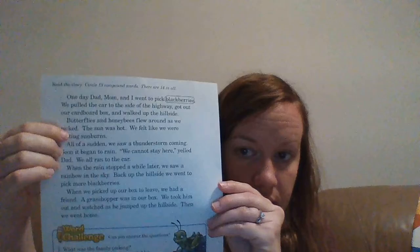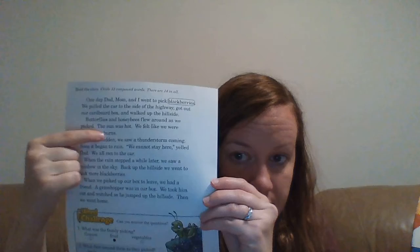'Butterflies and honeybees flew around as we picked. The sun was hot. We felt like we were getting sunburns.' Do you see any compound words in that section? Butterflies, honeybees, and sunburns. So you should circle butterflies, honeybees, and sunburns.